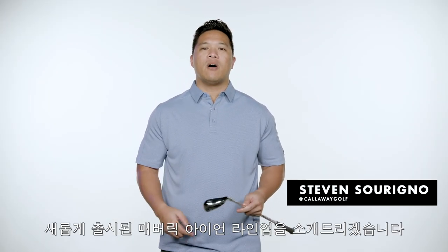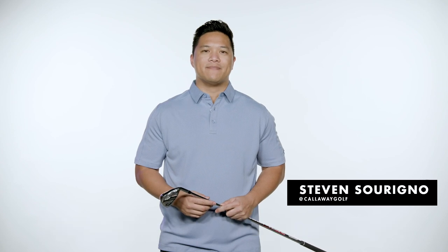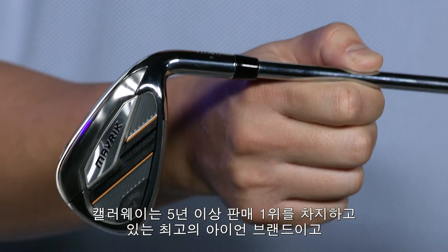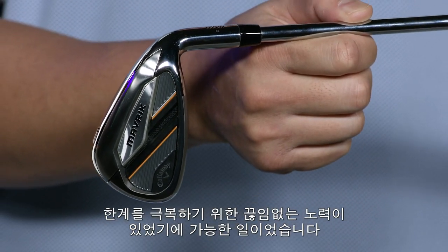What's going on everyone? I'm Steven from Callaway Golf here to tell you about the all-new Maverick Irons family. Callaway has been the number one iron brand in golf for over five years and counting because we continue to push the boundaries of what's possible.